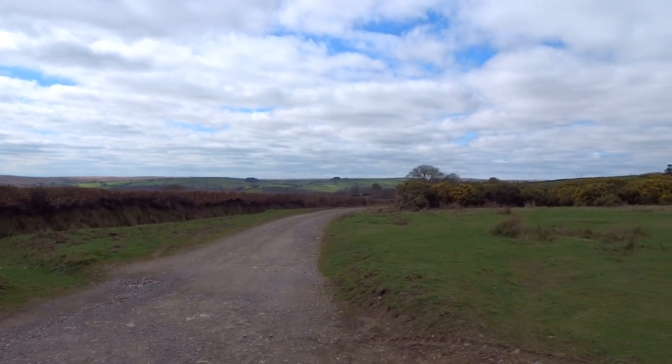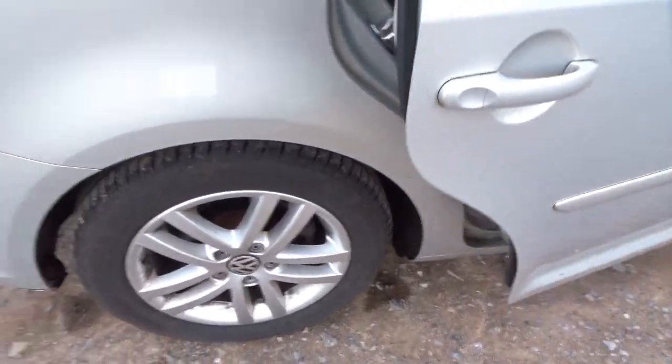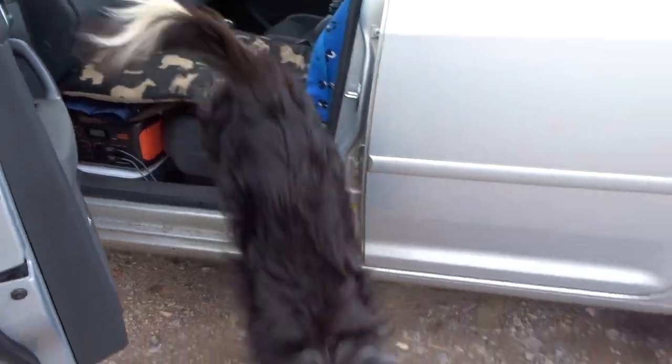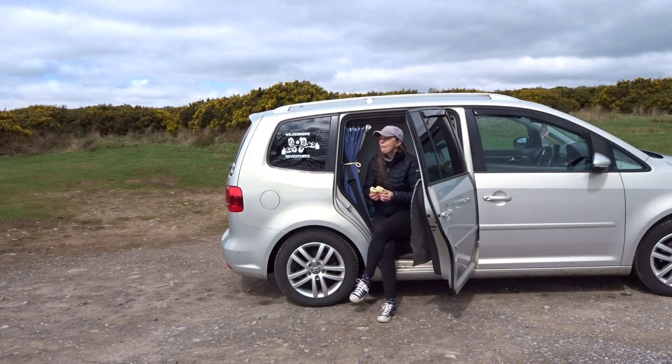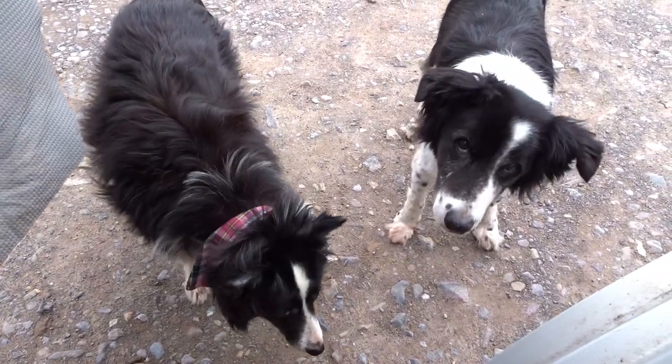We're almost to our next stop but I wanted to stop here because there is this beautiful spot to have lunch. No sheep around, which is good, so we'll make lunch here. The Tarr Steps are just below us and we'll go check them out after. I think the dogs are expecting some of my lunch — you want food, Cody? Is that what you're looking for?